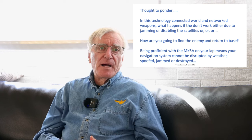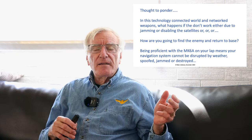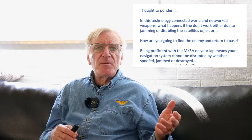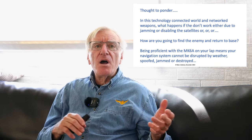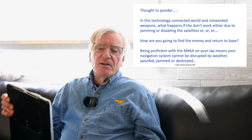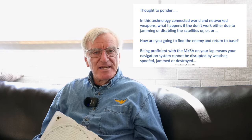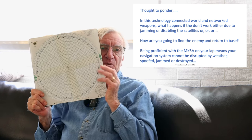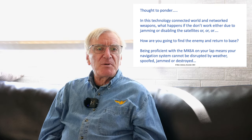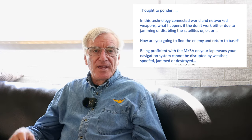Here's a thought to ponder about today's connected world: we're all dependent on the internet, networks, Wi-Fi, and encrypted data networks — but what happens if they don't work? What happens if they're jammed, disabled, or the satellites are shot down? How are you going to find the enemy, and more importantly, how are you going to return to base? I keep telling the young guys in the Navy today who have GPS and sat-nav in their SH-60s that they need to be proficient with this. They look at me as if I'm crazy, but I tell them point blank: you can't disrupt a plotting board with weather. You can't spoof it, you can't jam it. It works, it's reliable, and it has no moving parts other than the actual discs that move themselves.